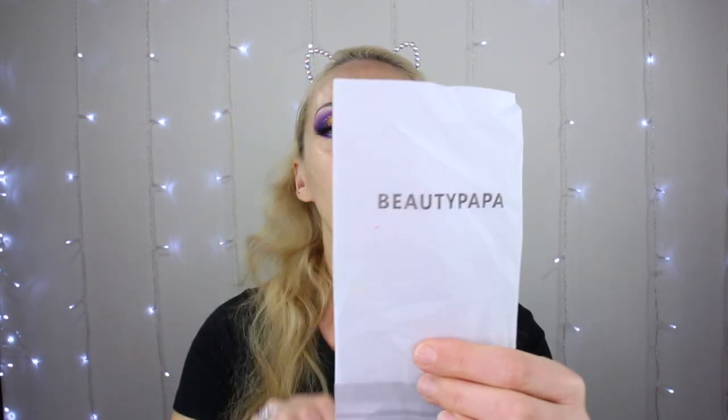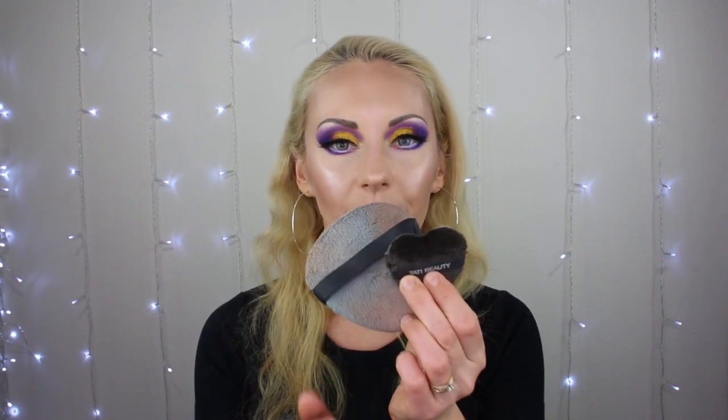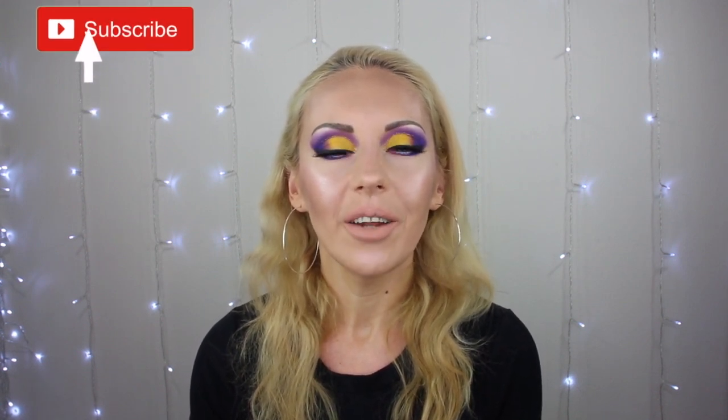Hi guys, welcome and welcome back to my channel. If you're new here, I'm Elena Privet, a Russian-American makeup and beauty addict. I love buying inexpensive, affordable makeup and testing it on myself. This video I'm going to be comparing two products — half my face done with one and the other half with the other — comparing Tati Beauty to a very affordable product from AliExpress. If you're interested, keep watching, subscribe and hit the notification bell. I upload every Monday, Wednesday, and Friday at 11 a.m. Pacific time.